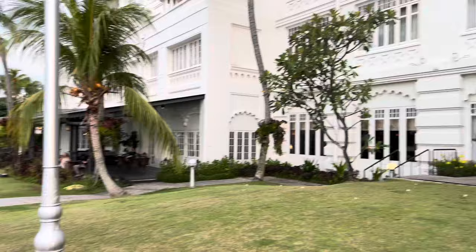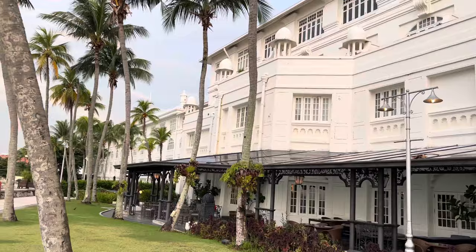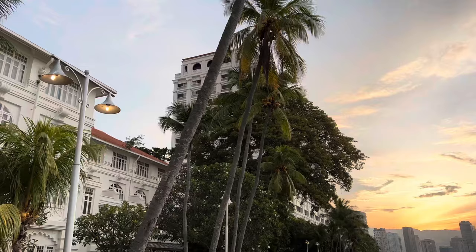Walking over to the heritage wing of E&O, which costs more. The original heritage wing is lower — obviously not so high — whereas the new wing over there is where we are, on the 10th floor.